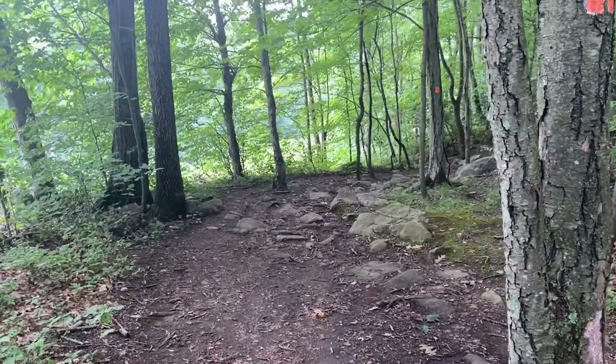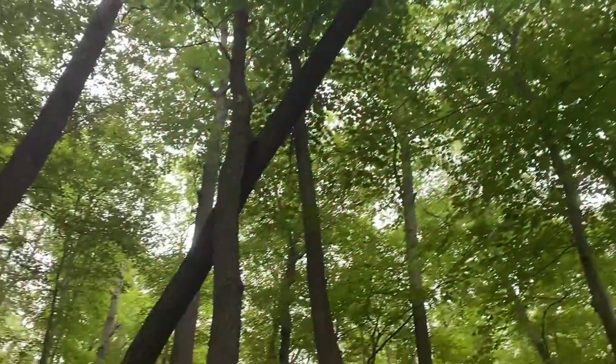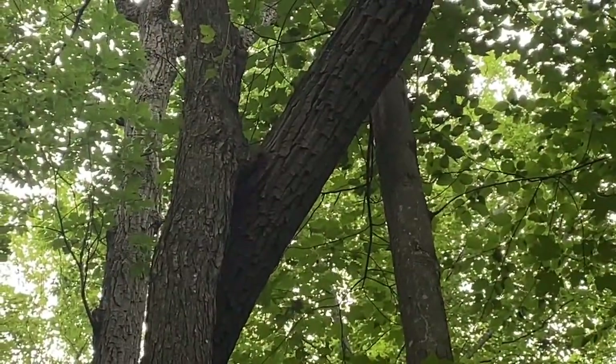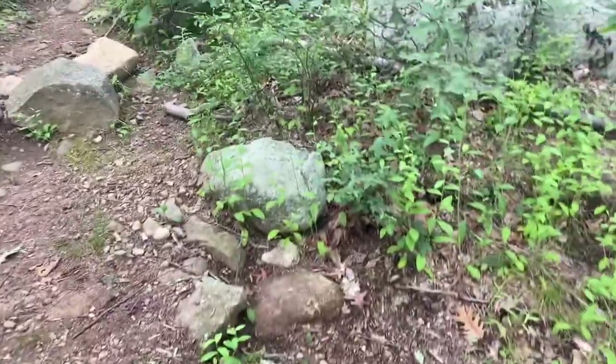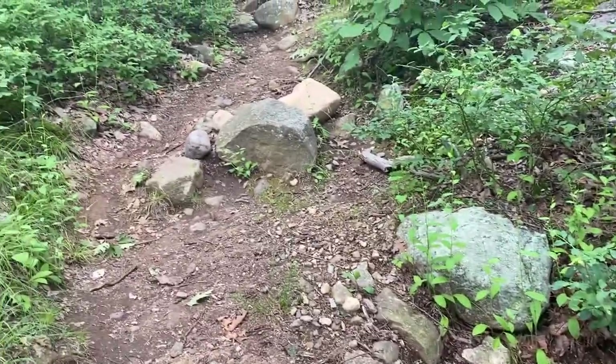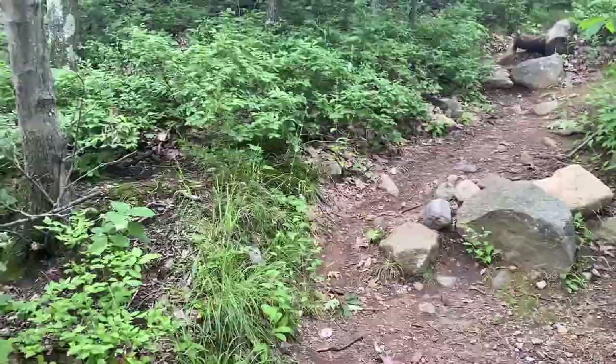We're heading up to the top of Pyramid Mountain — should be fun. Some of these trees look concerning, but it looks like that damage has been here a while because it looks like it grew in. What a fun hike — straight up some rocks. I don't see any trail markers, so I guess just go straight up. We don't know where the trail is because it's not well marked once you get further up here, but we see one of those fences, which means people have been up here.